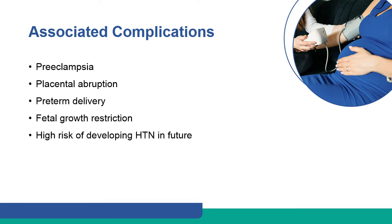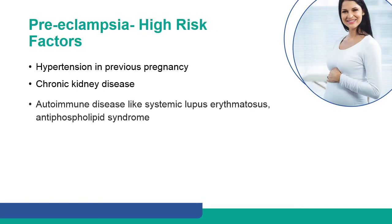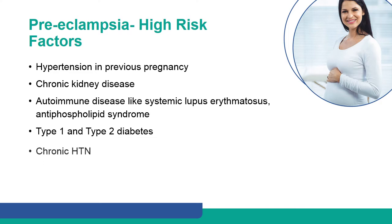These are the complications associated with hypertension in pregnancy. Hypertension in a previous pregnancy, chronic kidney disease, autoimmune disease like systemic lupus erythematosus, antiphospholipid syndrome, type 1 and type 2 diabetes, and chronic hypertension are high-risk factors for pre-eclampsia.